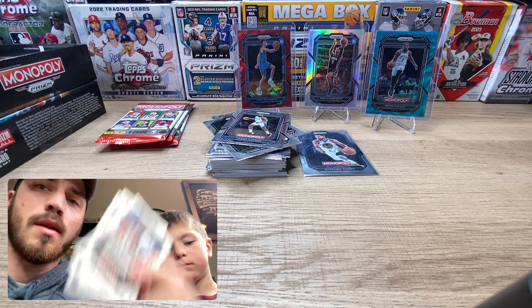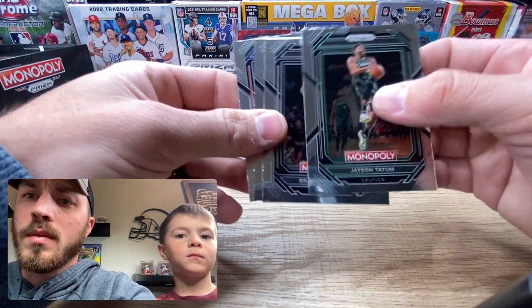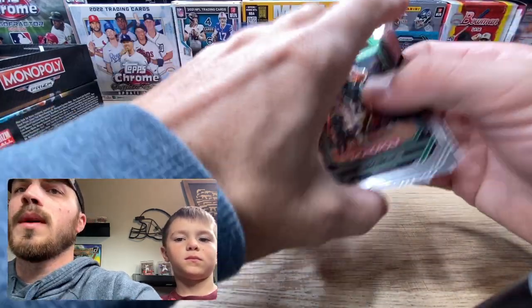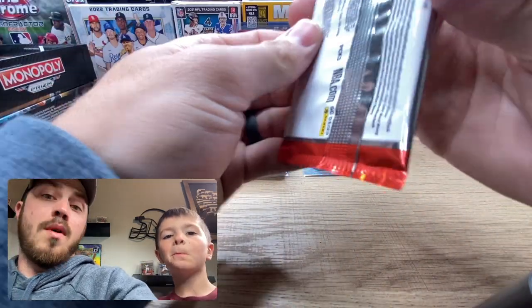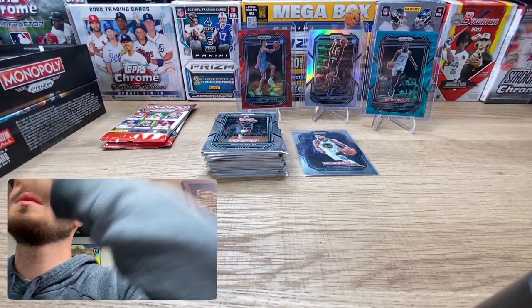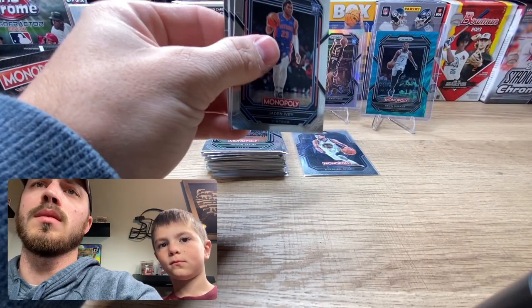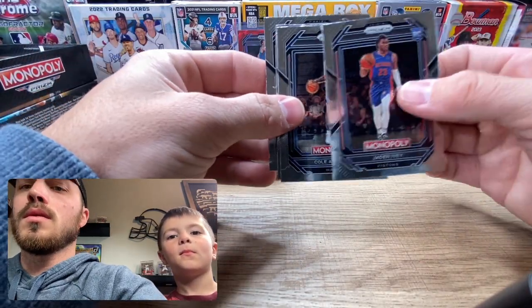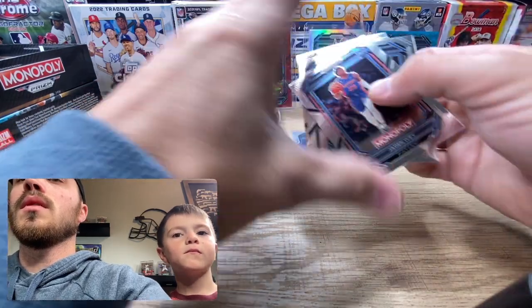I've seen in a couple other guys' videos that if they get one color it seems like they get several colors. Jason Tatum, Ingram, Donovan Mitchell, and Tyrese Maxey. Maybe one more color — let's see. There we go, nice! Jaden Ivey, Cole Anthony, Terrence Rozier.